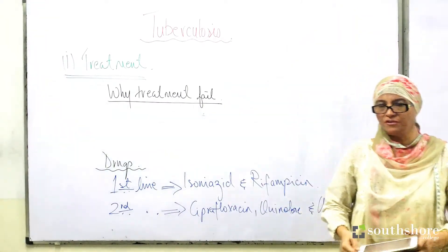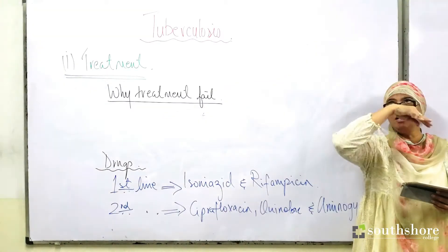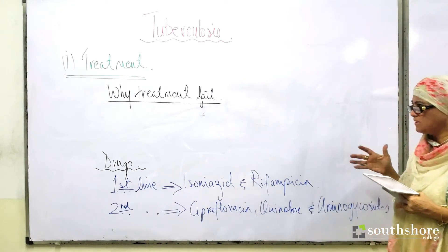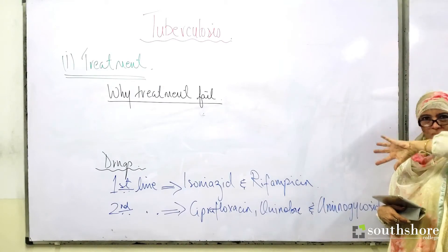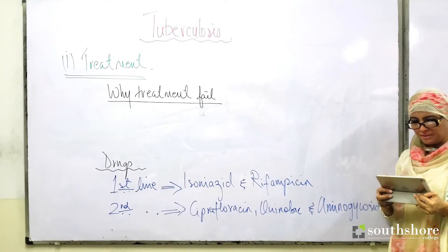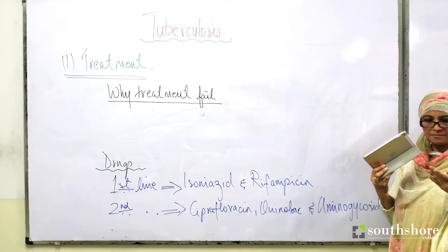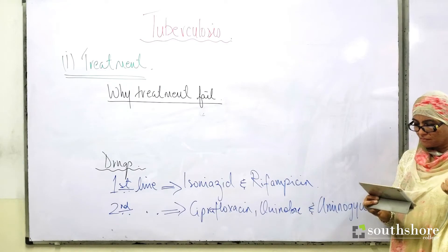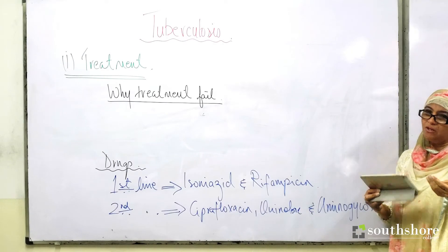There are strong chances for the drug therapy and treatment to fail with tuberculosis because the bacteria has a very long latent period. Additionally, the drugs may be unavailable or unaffordable.